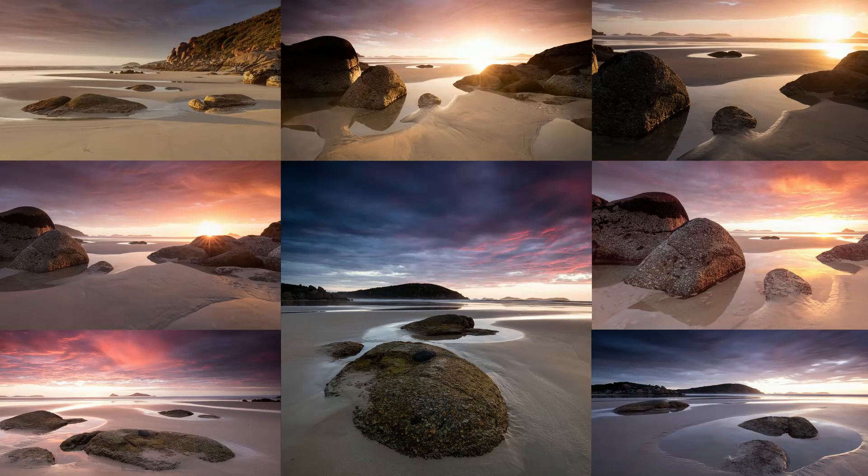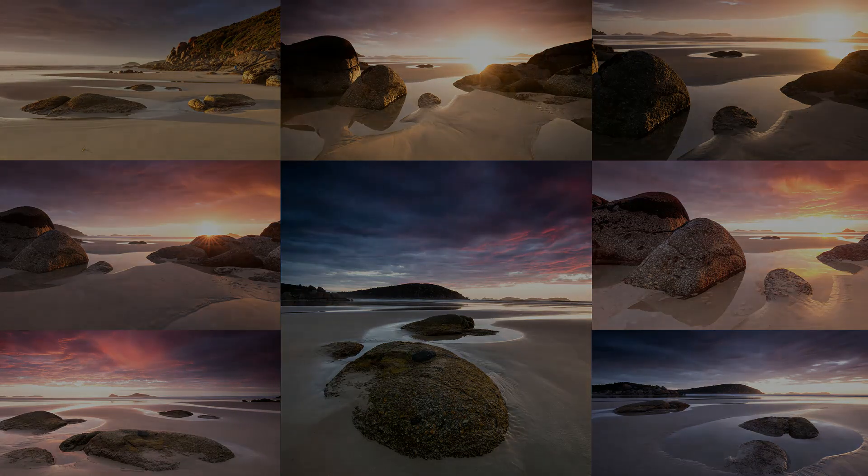Don't forget to also watch my video on photographing breaking waves — I'm sure you'll get some inspiration there.